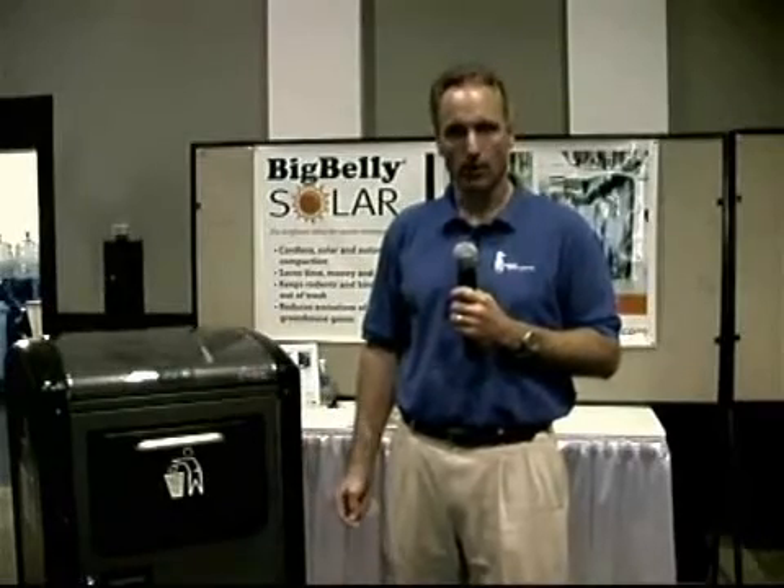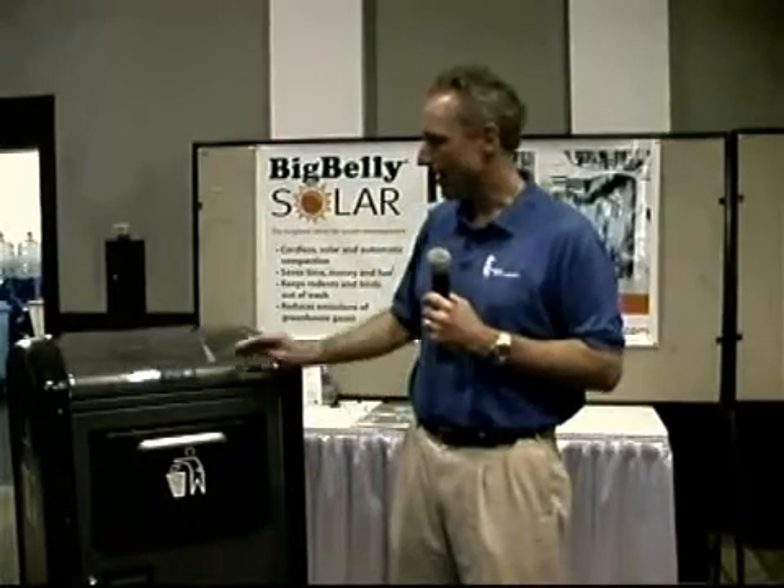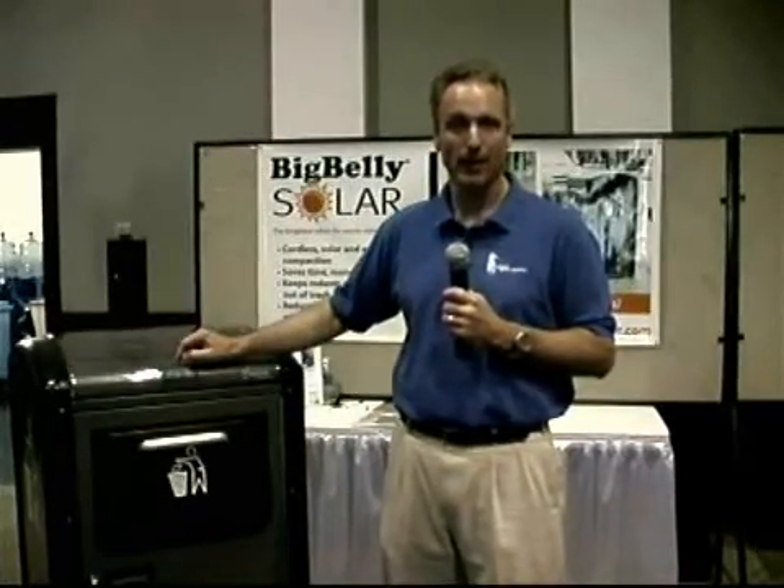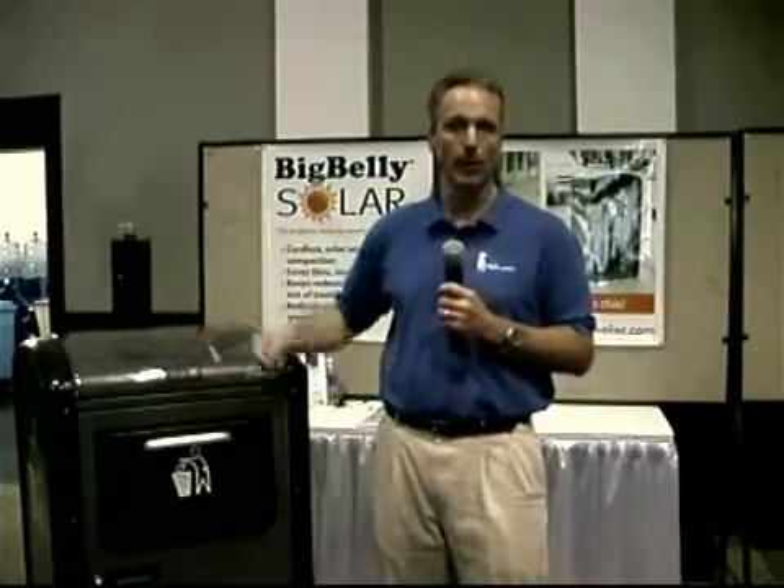By avoiding the truck trips, you're saving on the time and those workers can be redeployed to other tasks. You're saving on the fuel and saving on the emissions. A typical 10-ton garbage truck gets about two to three miles to the gallon. By saving 75% to 80% of those trips, you save all that fuel and the resulting CO2 and other greenhouse gas and air pollution emissions associated with the diesel garbage truck.